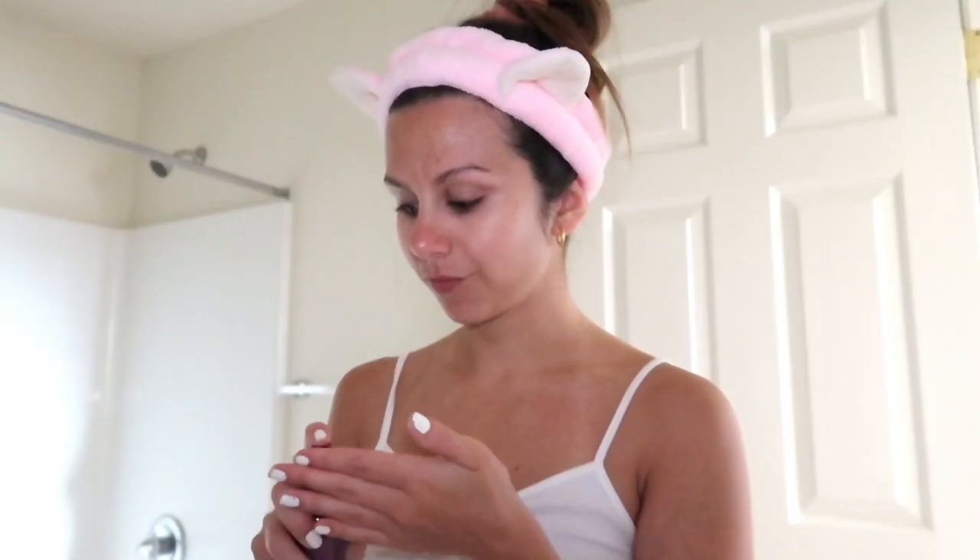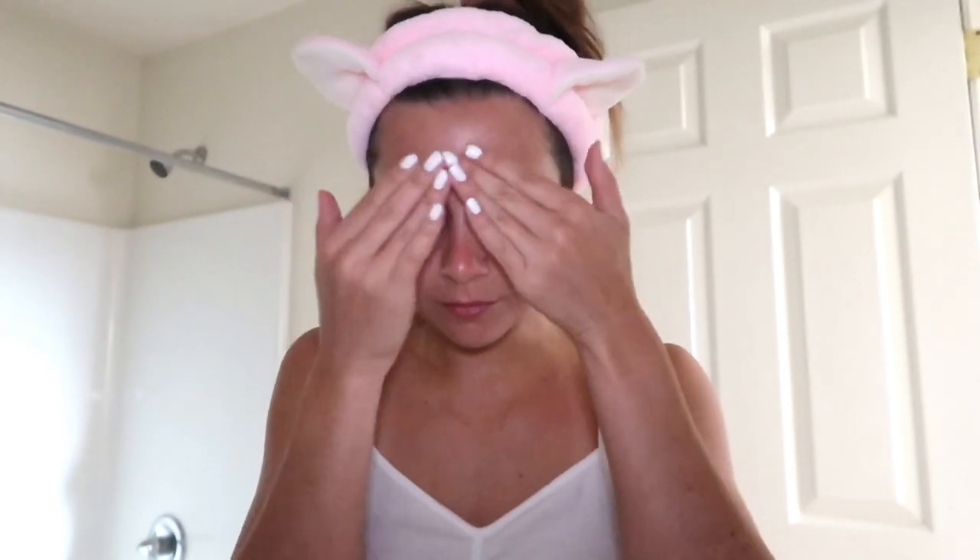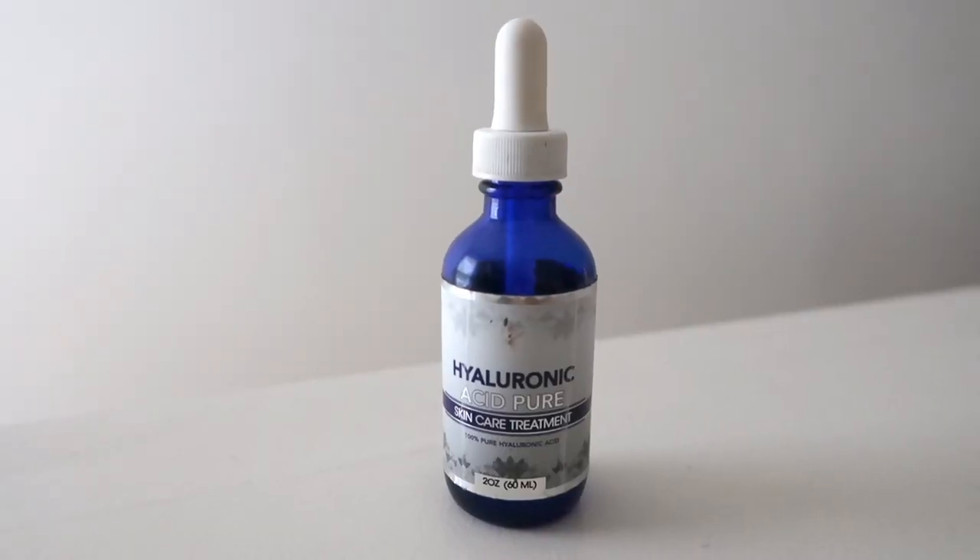The first facial serum I put on is retinol. Retinol is a form of vitamin A used for anti-aging — it also helps fight acne, reduce wrinkles, stimulate collagen, and promote cellular turnover. It's also known for evening out your skin tone and increasing blood flow to the skin. I start by patting it on the crow's feet and wherever I'd be prone to wrinkles, then move on to the rest of my face.